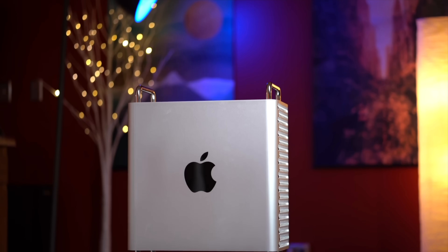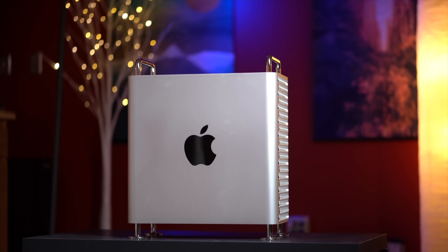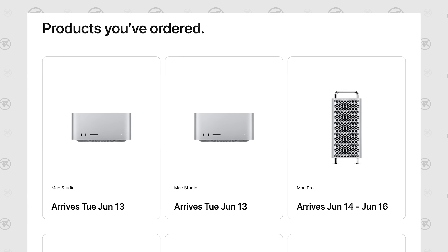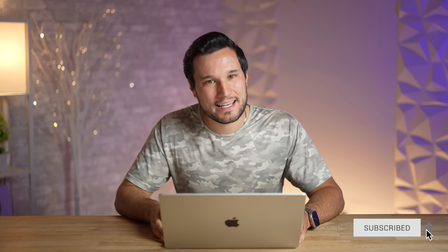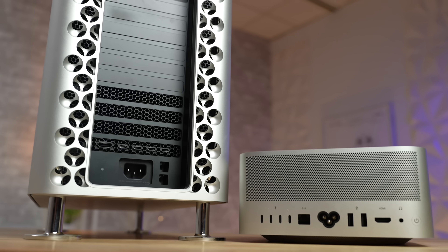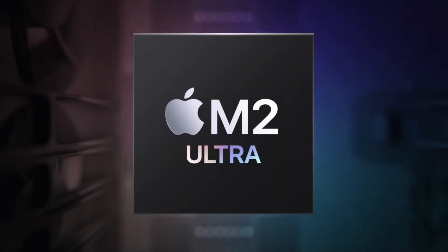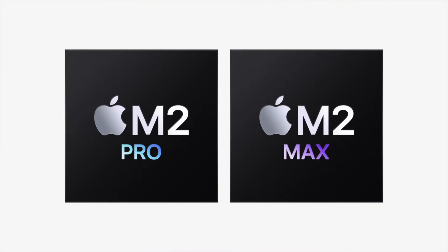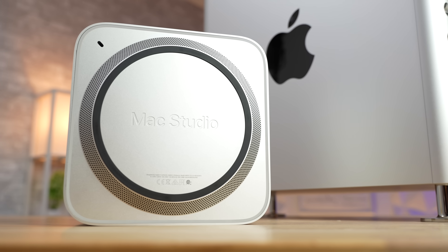I ordered two Mac Studios and the Mac Pro, which will be here early next week, so make sure you hit that subscribe button if you want to see our hands-on comparisons and where they differ, along with the performance of the new M2 Ultra chip and if it's worth it over the M2 Max.